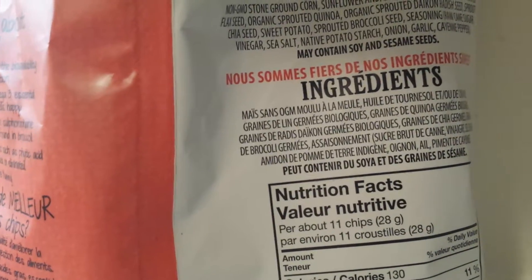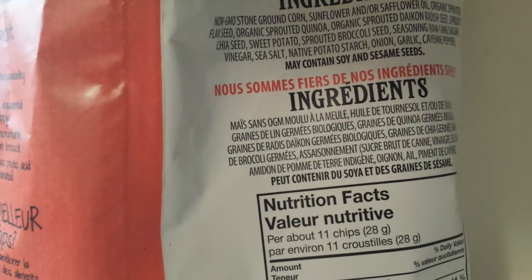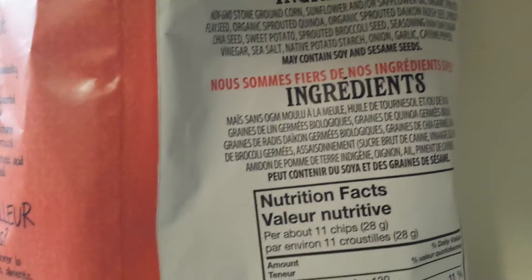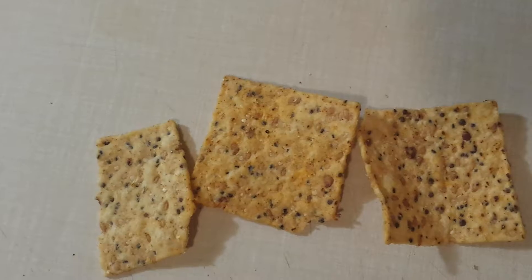Sweet potato is good again. Sprouted broccoli seeds, seasoning, raw cane sugar, vinegar, sea salt, native potato starch, onion, garlic, and cayenne pepper. So this cayenne pepper thing is going to be interesting to see if it gives it a kick. As you can see it's kind of like — you can see the powder of it; there's not too much but a little bit of salt.